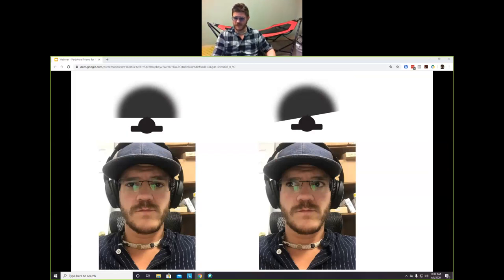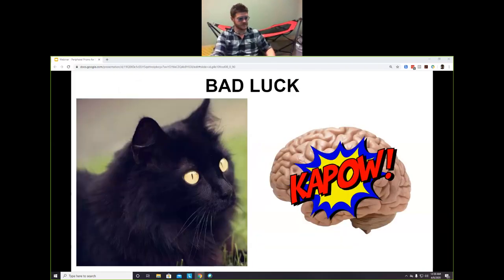An important point: our visual field moves as our eyes move. If I'm looking straight ahead, my visual field is 180 degrees in one direction; if I look to the right, my visual field shifts with my eyes. Now let's talk about what happens when you have some bad luck in the brain.